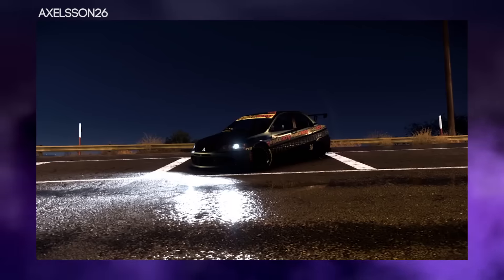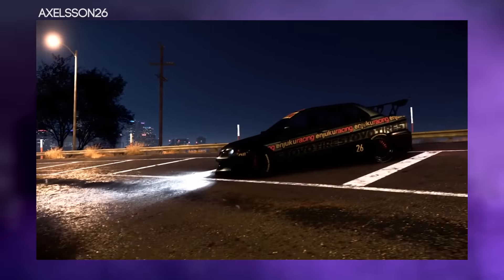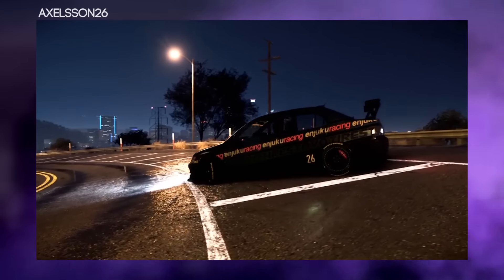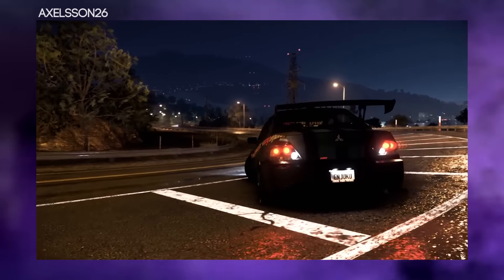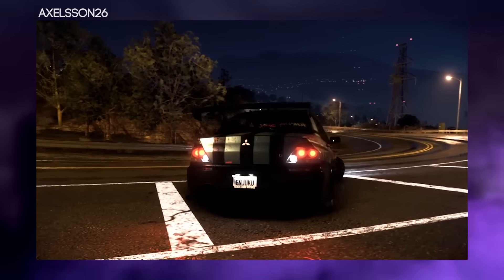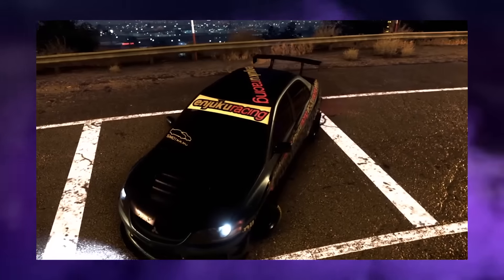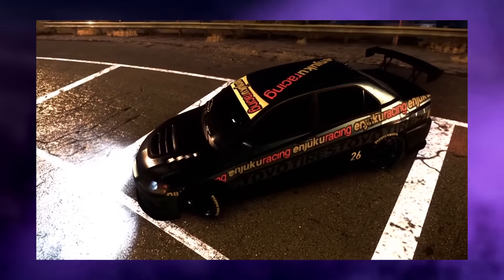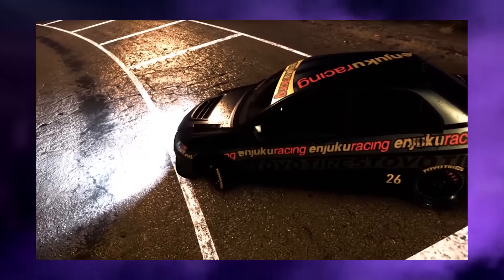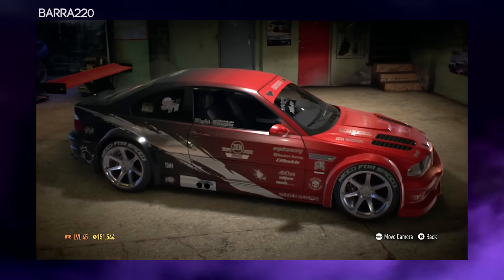The first video entry comes from Axelson26 and this is his EVO from Need for Speed 2015. He's gone for that black and silver combo with Toyo Tires and Juku Racing logos on the side, and it looks very nice — very simple once again, but works really well and looks like a very nice race car. Thank you for the entry.